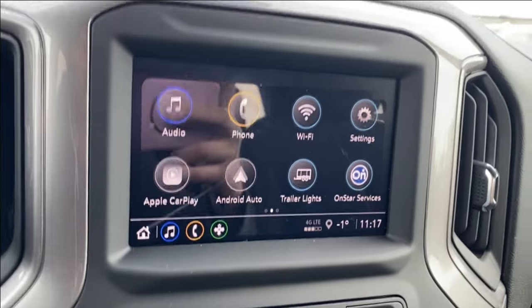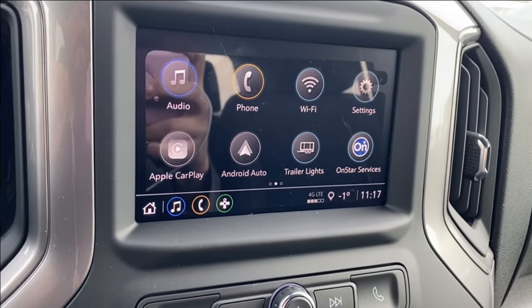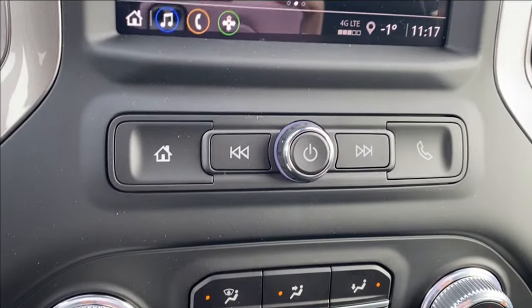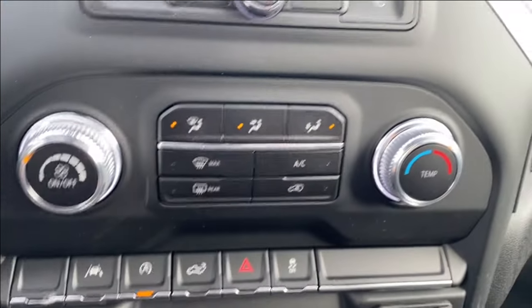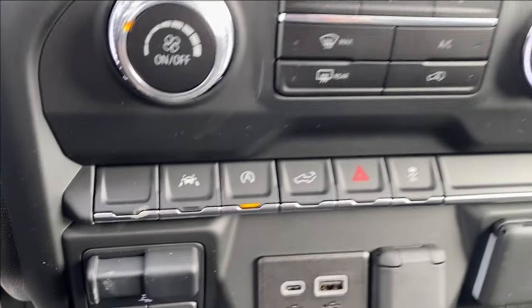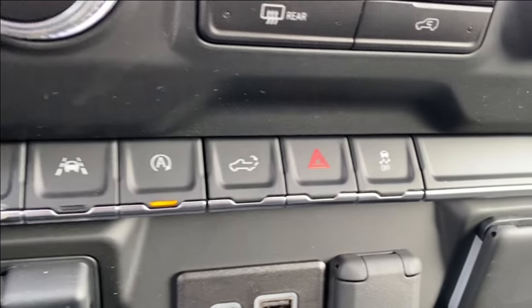Entertainment screen in the center has your audio — AM, FM and Sirius XM radio. Phone settings if you want to connect via Bluetooth as well as Apple CarPlay and Android Auto. A few radio controls below the touch screen. Climate control has your temperature gauge, fan speed as well as air conditioning controls. A few more options below that: you'll find lane departure warning, auto start and stop and your power lift gate controls.